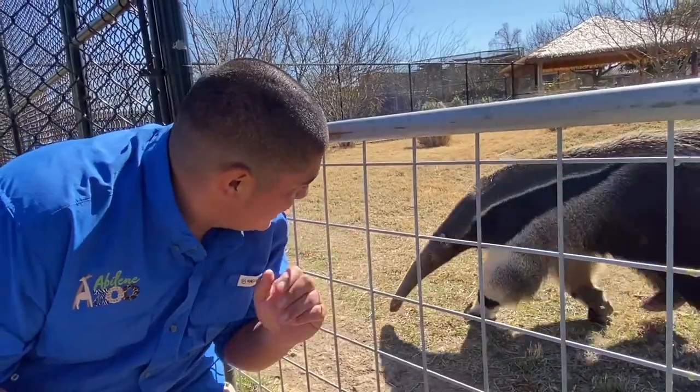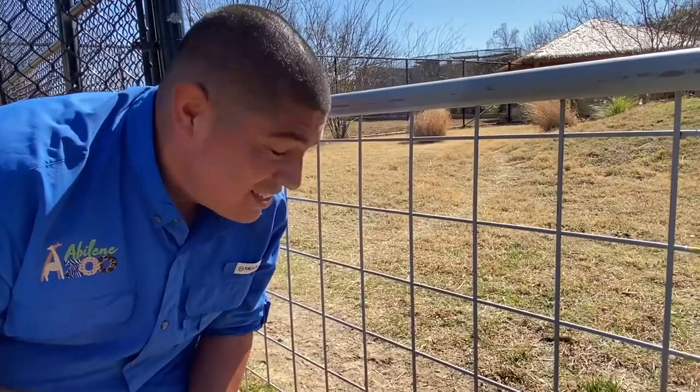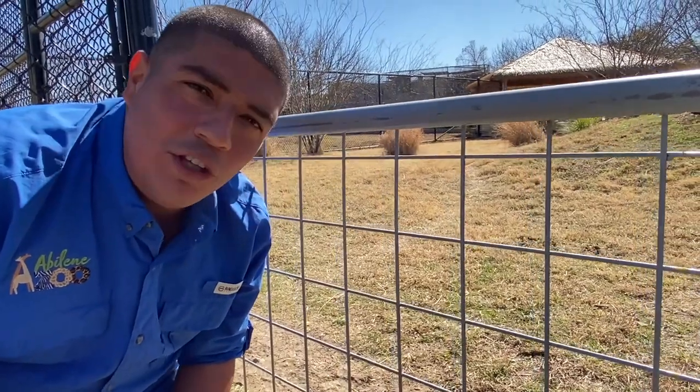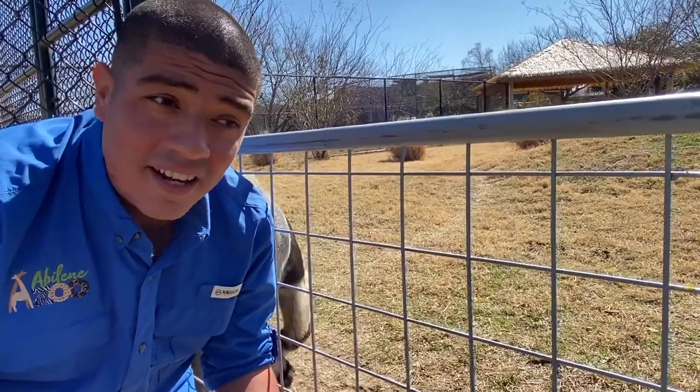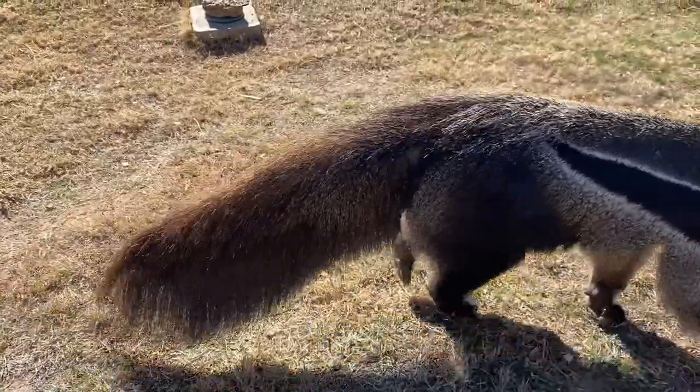Here it is — a giant anteater, native of the Amazon in South America. These incredible animals can be seen moving through what a lot of people wouldn't understand is kind of the savannahs of South America, going through the grasslands looking for termite mounds.